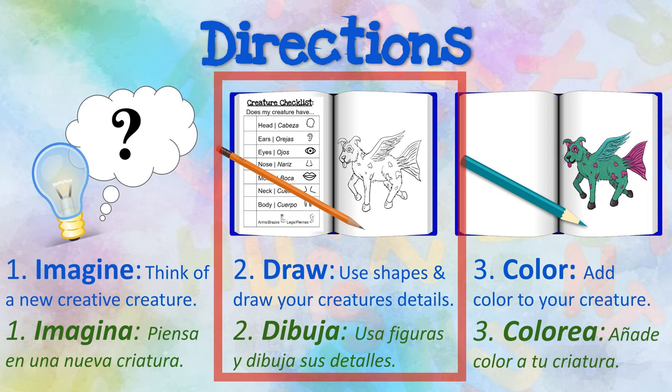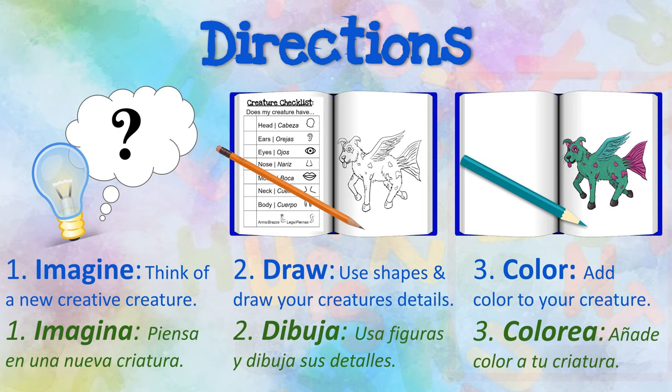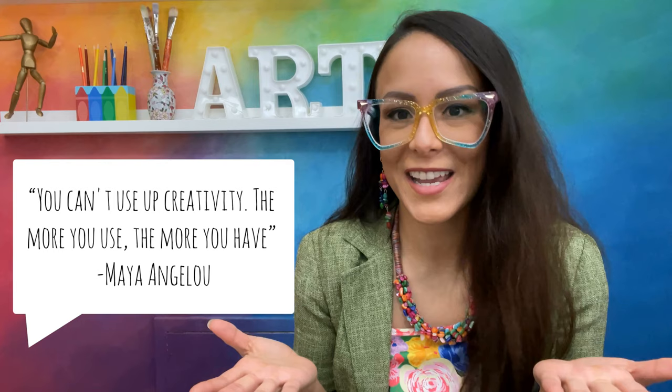Finalmente, add color to your creature. If you finish sketching out an idea para una criatura, you can always draw another. I can't wait to see your wonderful work. Para la próxima clase, we will begin drawing our own creative creature and habitat. Recuerda, as Maya Angelou once said, you can't use up creativity. The more you use, the more you have.